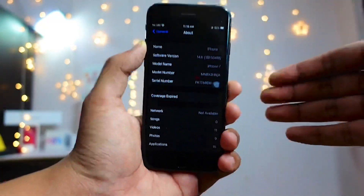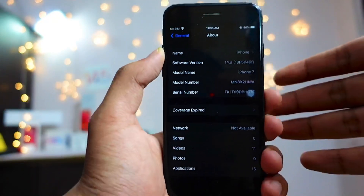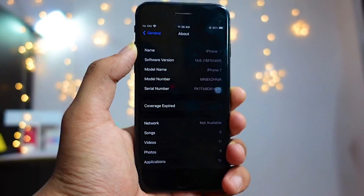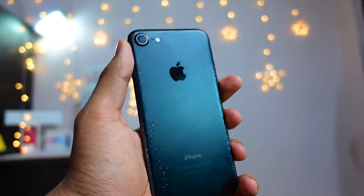We will definitely see more betas — not eight, but probably two or three more — and then we'll have iOS 14.6.1 before WWDC by a day or two, when Apple will announce iOS 15 and many other new things.